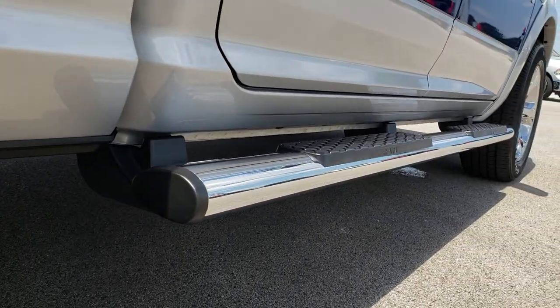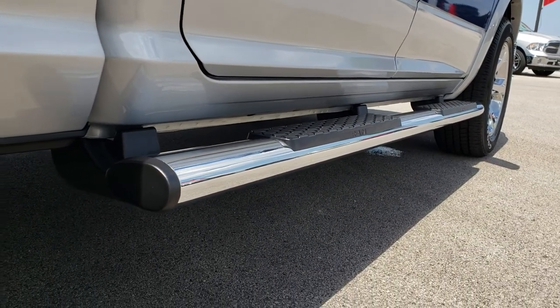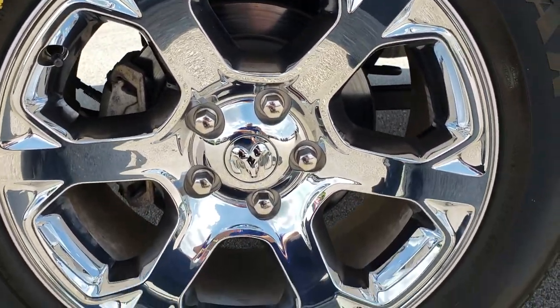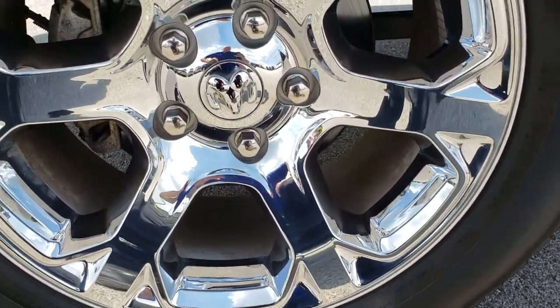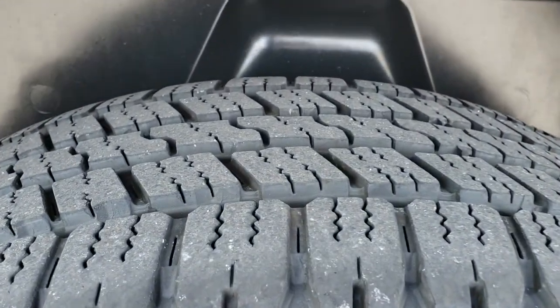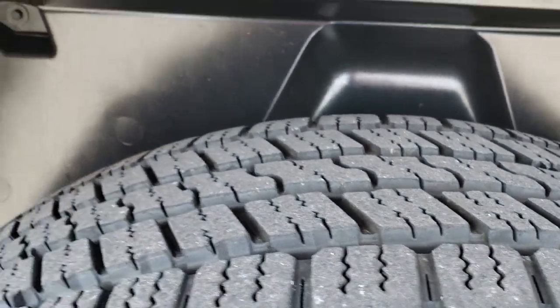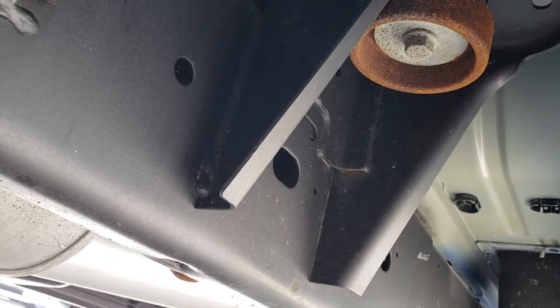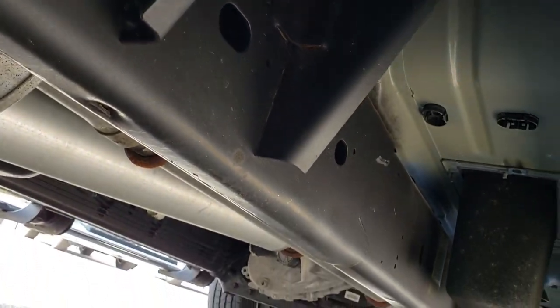It has the chrome trimmed step bars. The back rim is in excellent shape as well, no scuffs or scrapes. The back tires have just as much tread as the front tires. You can see it has the plastic wheel well liners, and that's to keep your frame and underbody looking good for many many years to come.